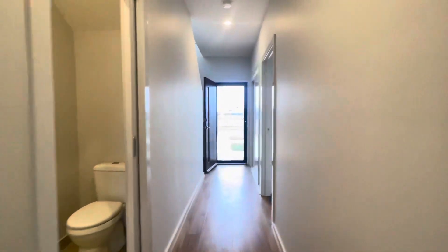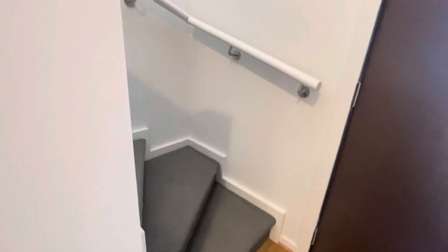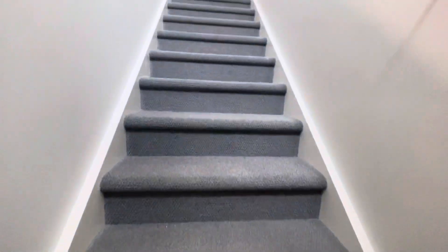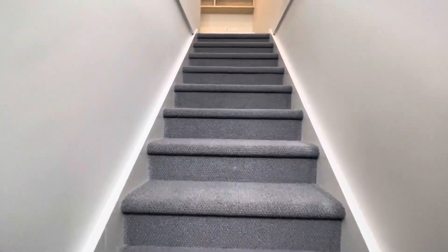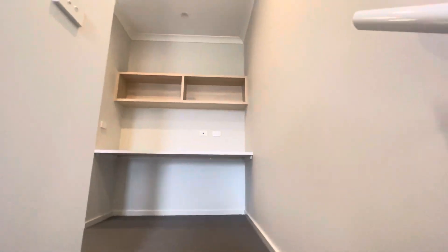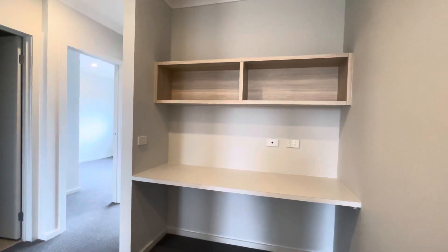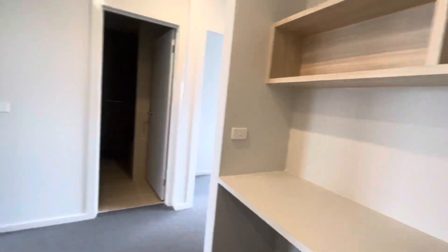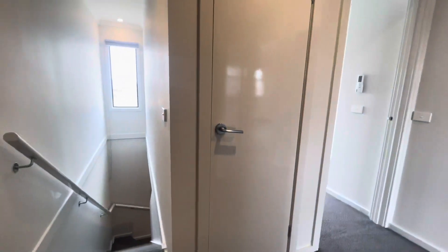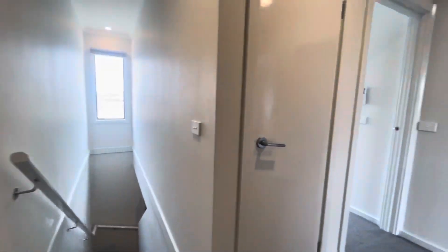Coming back down the hallway and up the stairs. The upstairs area is carpet which is really nice, and there's a really nice window up here letting in natural light above the stairs. The first thing when you enter the upstairs area is a really nice study nook, great for people who work at home but don't want to be trapped in a room. There's also more storage up here.